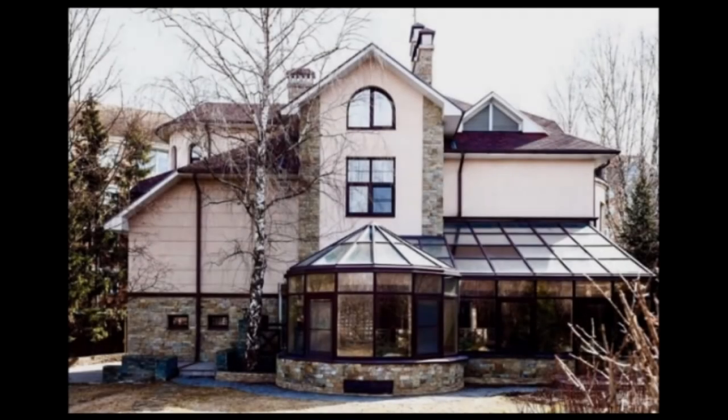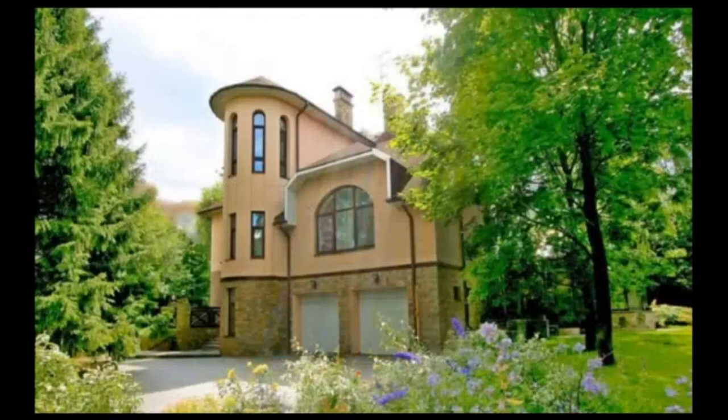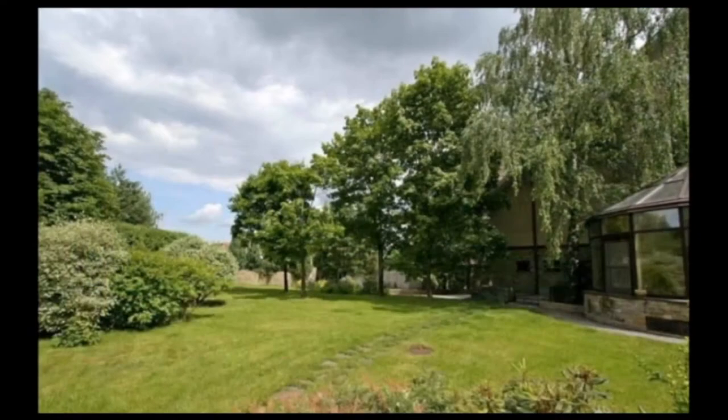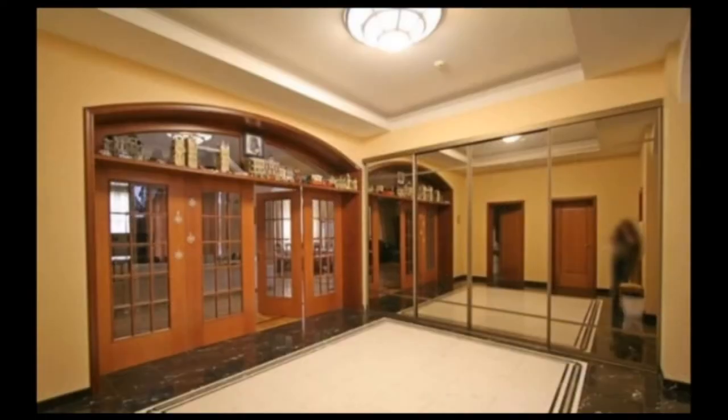Hello guys, welcome to this channel. Today we are going to see a beautiful house that is listed on the market for a little bit more than 2.1 million dollars. It is in Moscow, Russia. This is a four-story house of 1,000 square meters on a plot of 2,400 square meters, located on Karkinsko Highway.